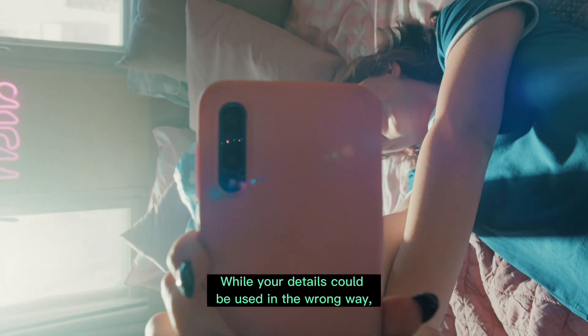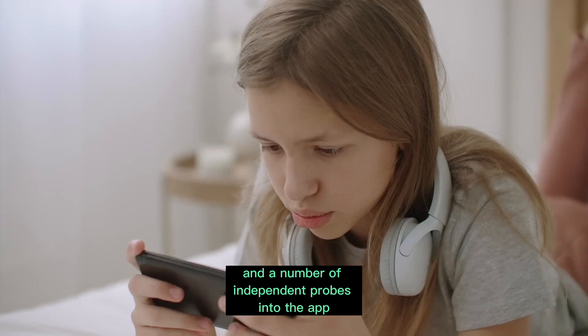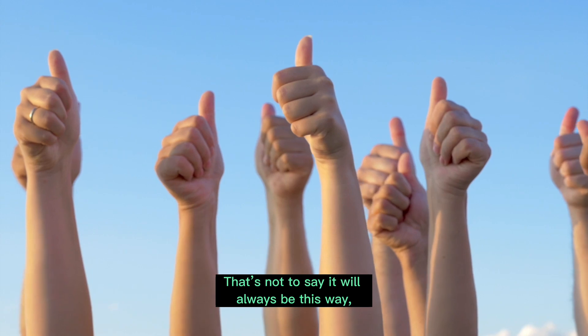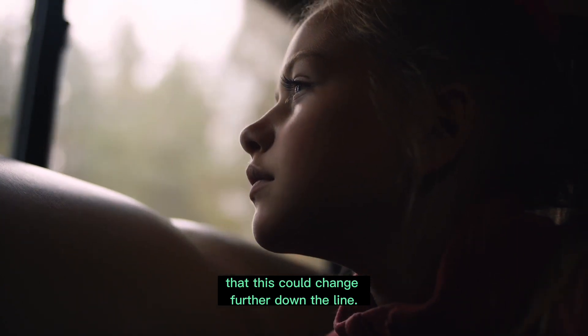Should I be worried? While your details could be used in the wrong way, the company has publicly stated they have no desire to do so, and a number of independent probes into the app seem to suggest everything is being stored correctly and safely. That's not to say it will always be this way, so it's worth bearing in mind that this could change further down the line.